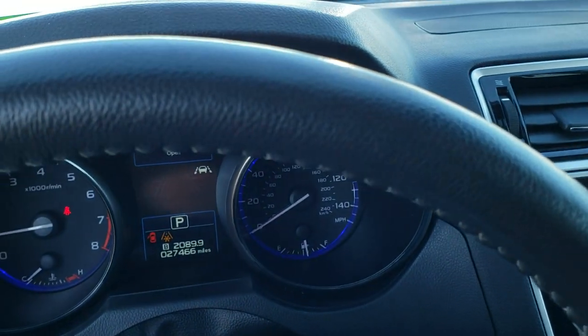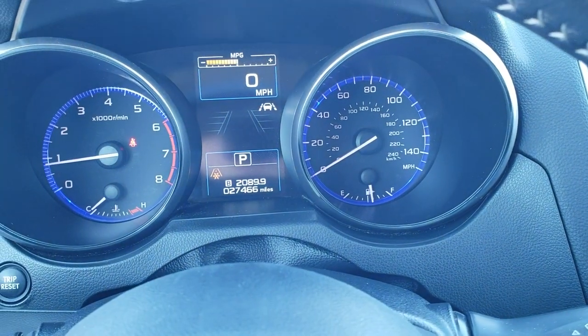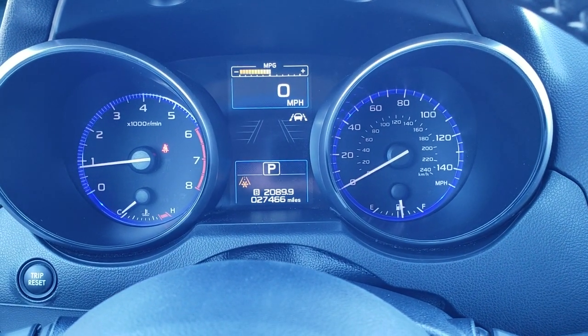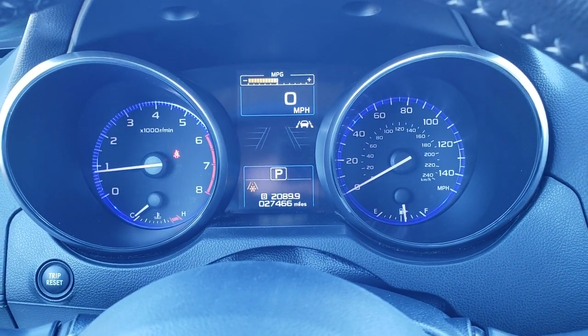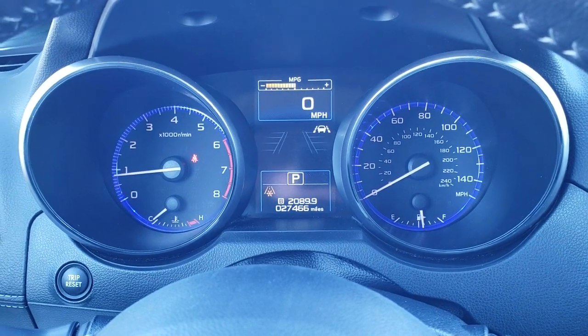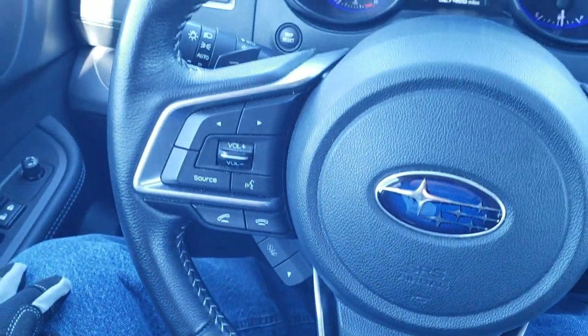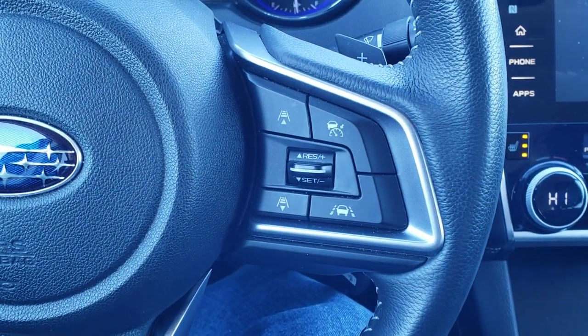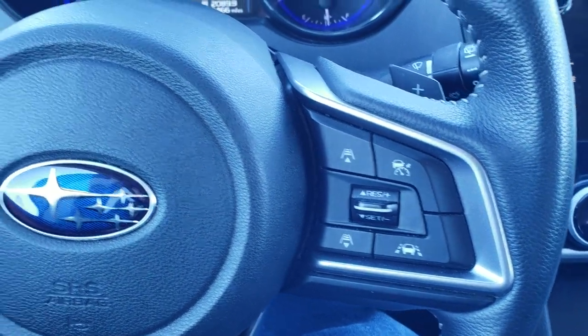Power windows, power locks, power mirrors. Inside the vehicle, you can see this one has 27,466 miles. It has a digital speedometer as well as a digital instrument cluster, which is very nice and clean. You get the leather-wrapped steering wheel, lane departure, as well as adaptive cruise controls.